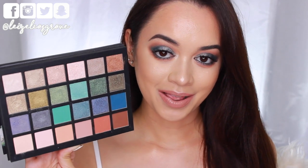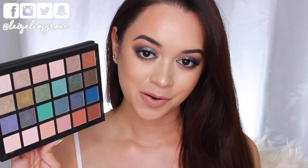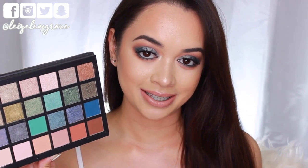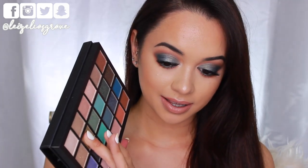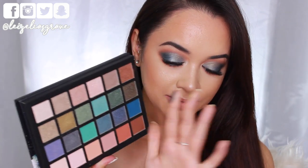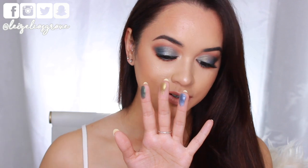Straight off the bat, there are a lot of blue shadows going on in this palette, which is personally way out of my comfort zone. I typically don't gravitate towards cool toned eyeshadows, but it really gave me a chance to experiment and try some new things and get out of my comfort zone. Let me just show you guys the pigment that this palette has — one swipe, bam, crazy pigmented.